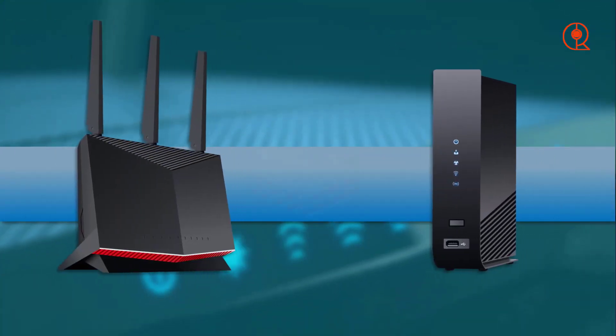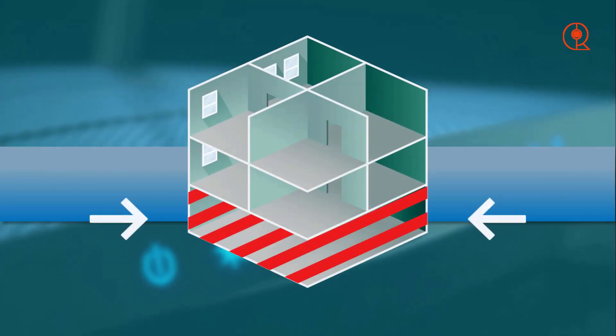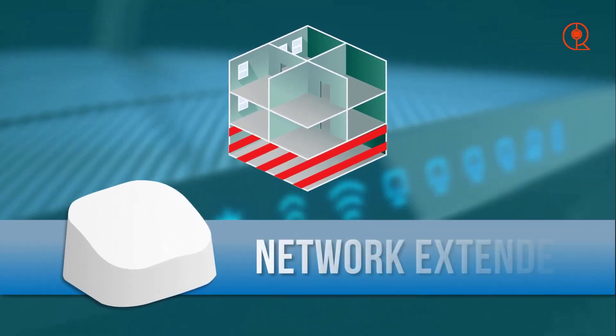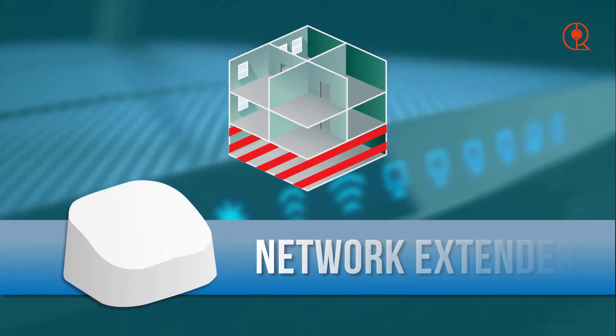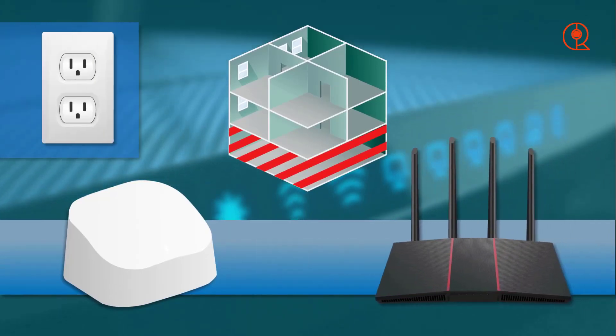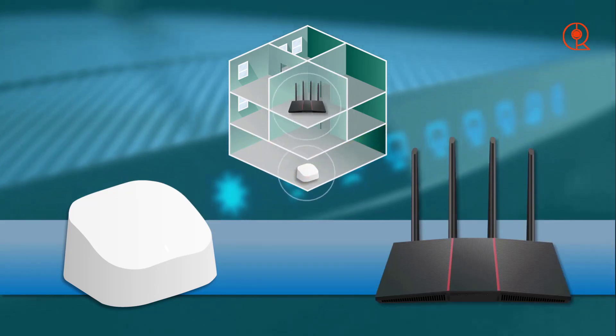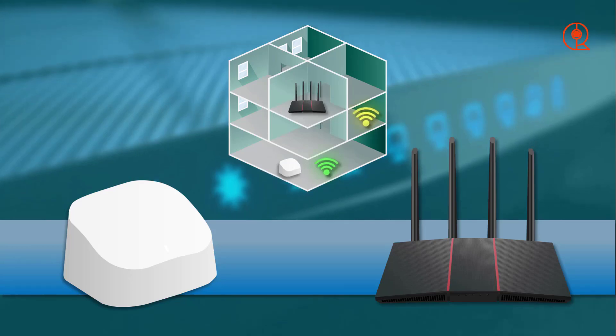By considering these factors and thoroughly evaluating your options, you can select the ideal Wi-Fi router that meets your needs and transforms your home network into a powerful source of speed and reliability. Now that we've discussed the important factors, let's explore our top recommendations for the best Wi-Fi routers of 2024.